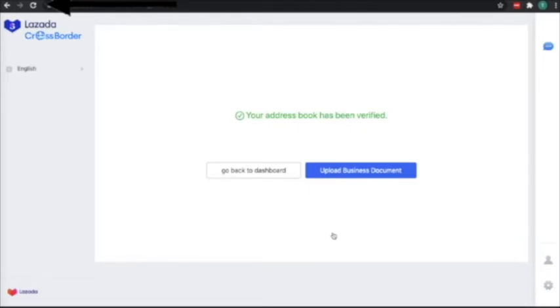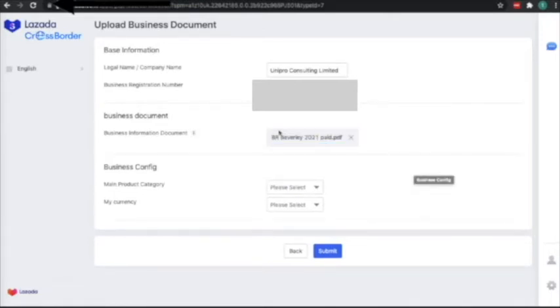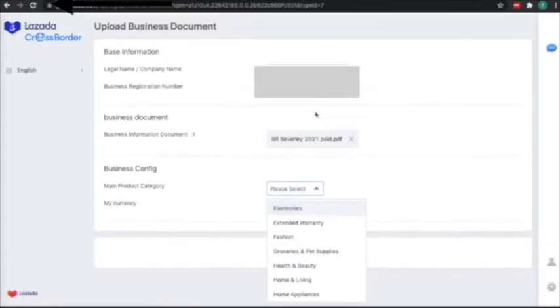My address book has been verified. Now I will upload the business document. You have to enter your legal name or company name — make sure it matches the name on your business registration certificate exactly; it should be consistent. Enter your business registration number. They will ask you to upload your business certificate. I'm using a Hong Kong business registration certificate here. You cannot skip this part — you must submit this before you can finish setting up.